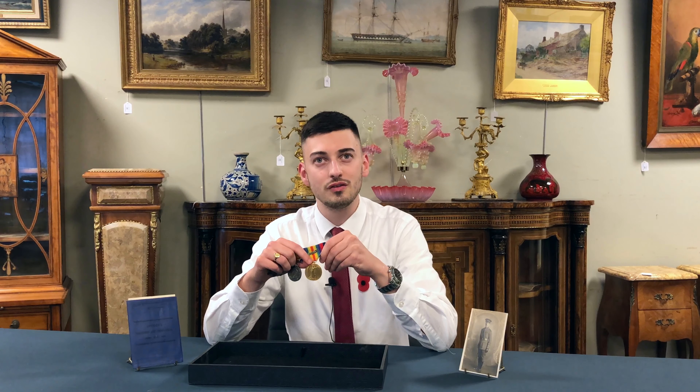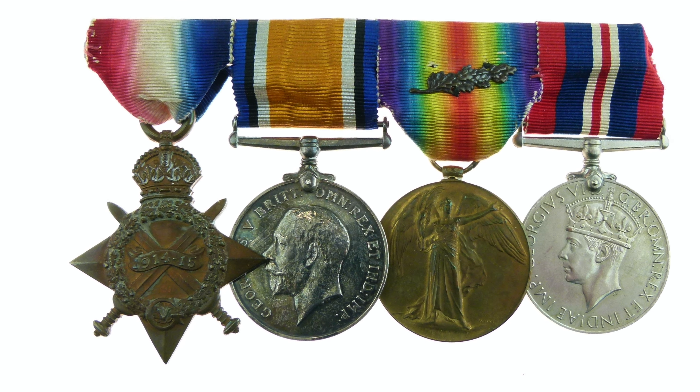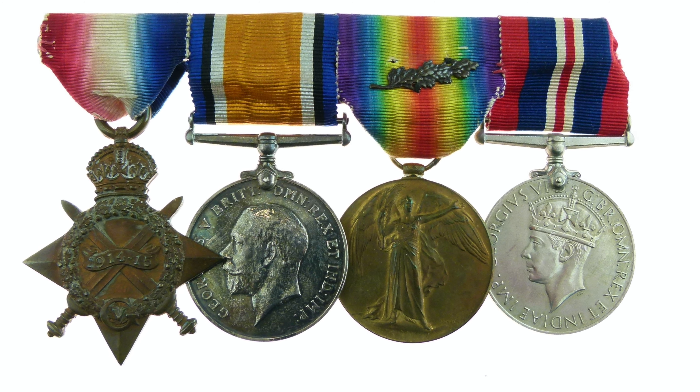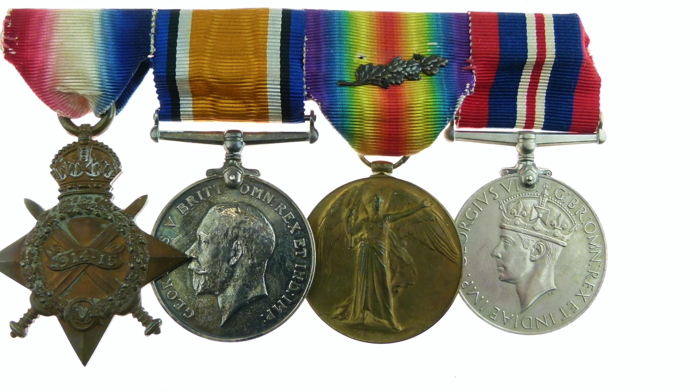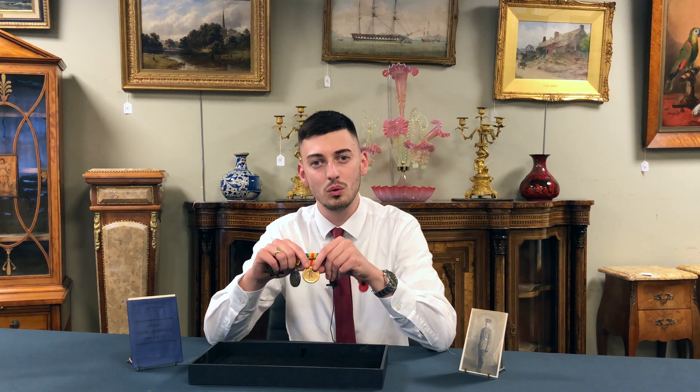Our next medal is the Victory Medal. This was awarded to servicemen in a theatre of war between the 5th of August 1914 and the 11th of November 1915. The medal obverse is a winged figure of victory holding a palm branch, which symbolises victory and triumph. A total of 5.7 million of these medals were awarded during its time.